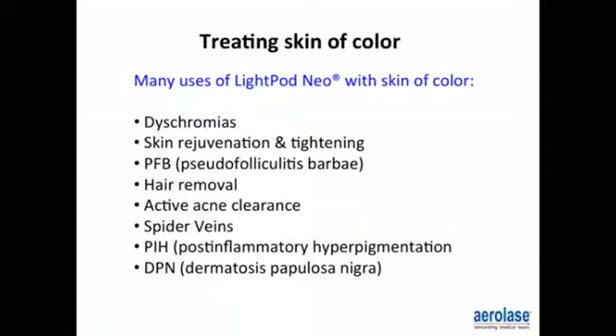There are many uses for the LightPod Neo with skin of color: uneven complexion, melasma combined with chemical peel, skin rejuvenation and tightening, laser hair removal, control of ingrown hairs such as pseudofolliculitis barbae in men and women. It's also cleared for acne, spider veins, post-inflammatory hyperpigmentation, and dermatosis papulosa nigra (DPN).